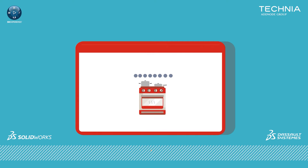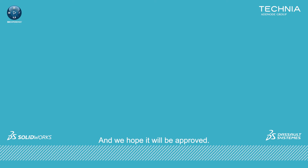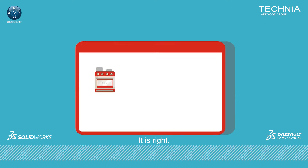We all got taught the familiar engineering design process at school. It's typically made up of seven or eight steps. We ask questions, do research, imagine solutions and plan. We create what we've imagined, then we test it, and then we try to improve what we've got. We've placed our plate on the pass without tasting it, and we hope it'll be approved.